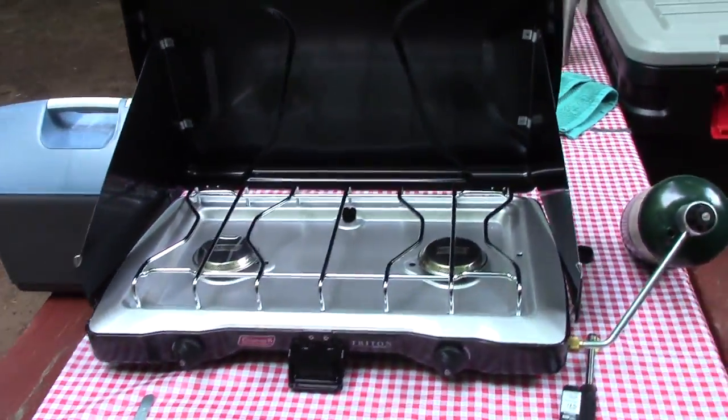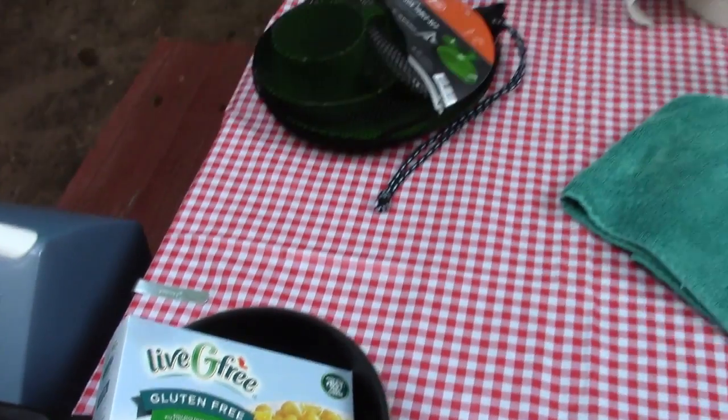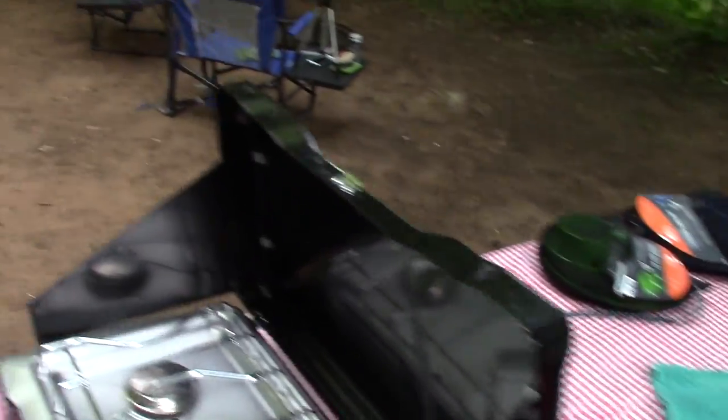We've got camp all set up. We just ran into town, into Bayfield, to the liquor store. Got a couple of drinks for tonight, and we're just about to start cooking dinner here. We've got our Coleman stove all set up. We're going to have some mac and cheese and cut up some hot dogs inside. So yeah, all of our kitchen stuff here.